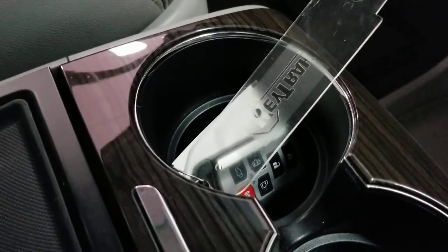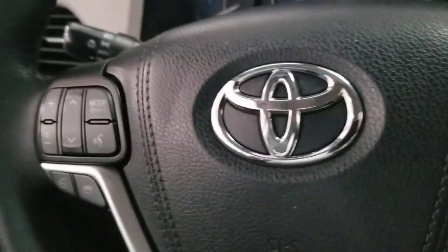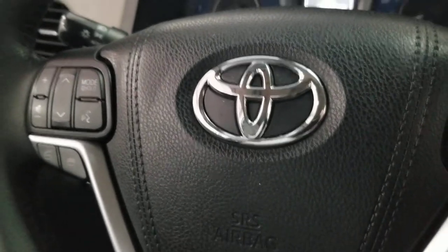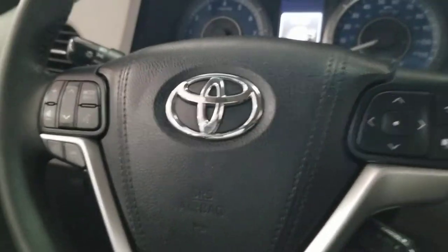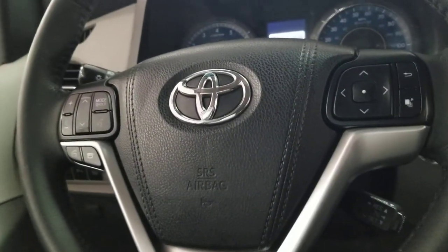Certified cars do come with two keys — push button start. This is David Gould over at Sloan Toyota Philadelphia with the 2017 Toyota Sienna XLE Premium. Thanks, Toby and John. Take care — hope to talk to you soon.